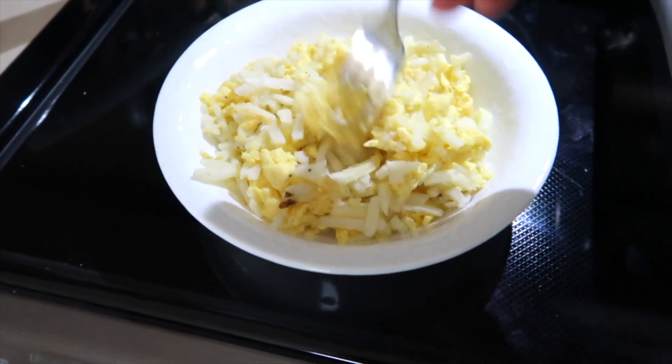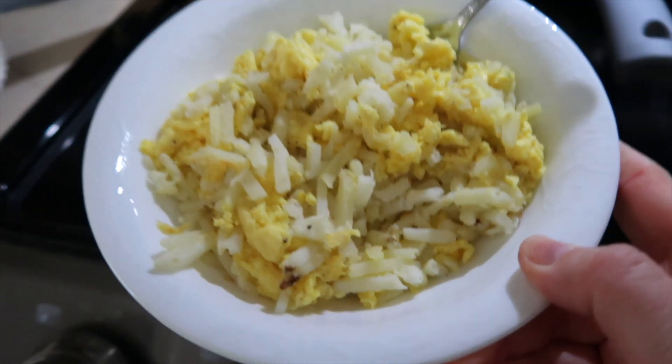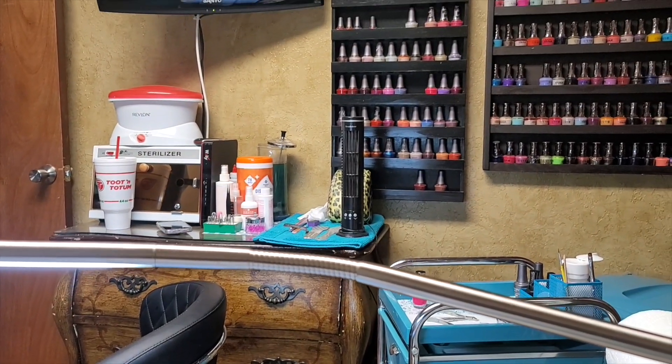That looks like a pretty good breakfast so I'm going to take it with me and eat while I get ready. I am off to get a pedicure really quickly. I got a really pretty hot pink on my toes so that'll make me happy — it's a good spring color.